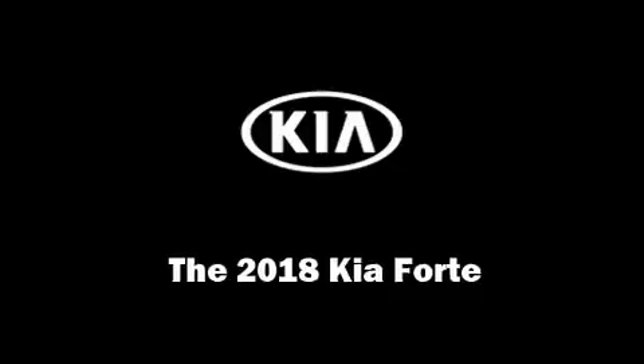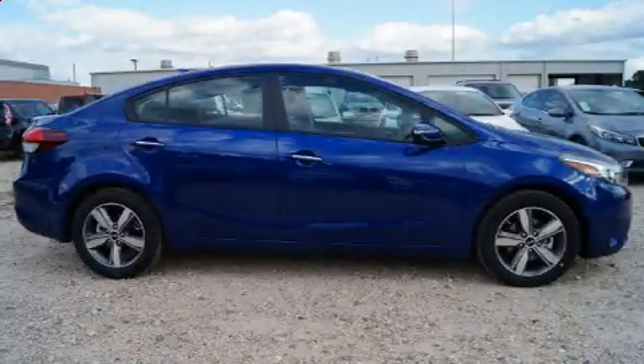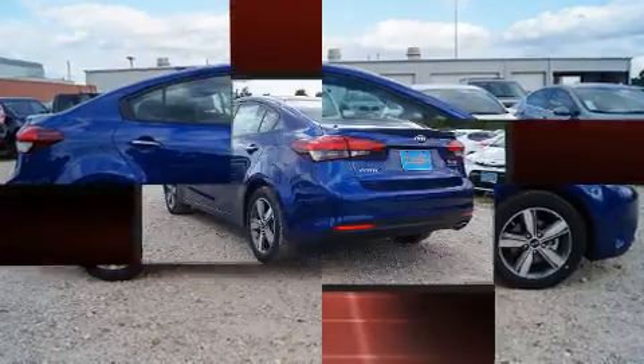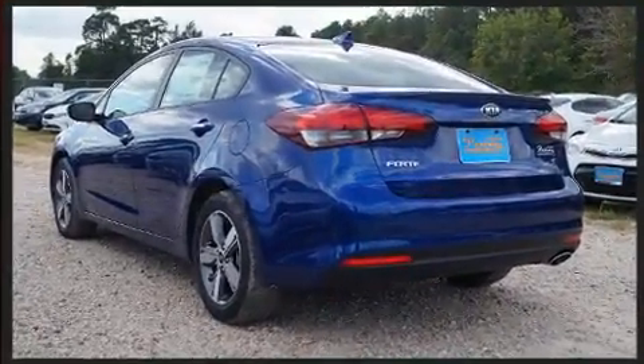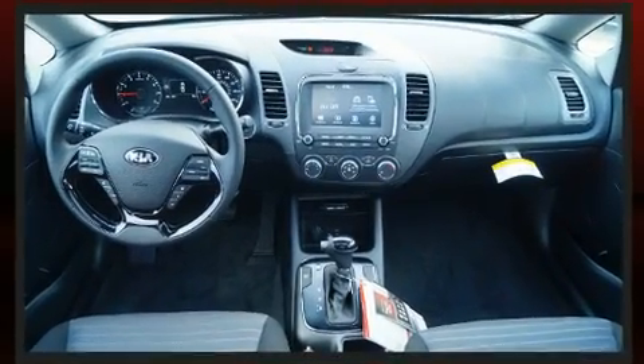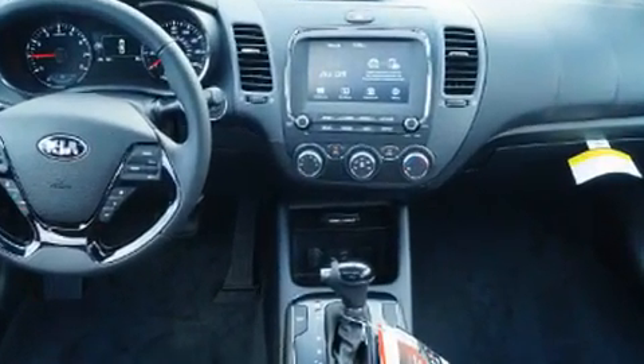The 2018 Kia Forte. This four-door, five-passenger sedan will allow you to take command of the road with confidence. It features a front-wheel drive platform, an automatic transmission, and a two-liter four-cylinder engine.